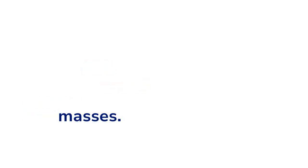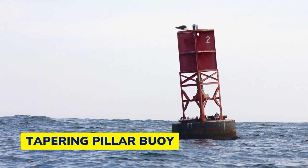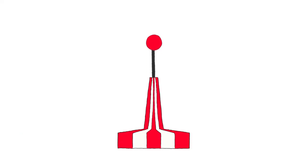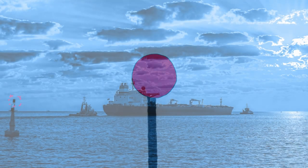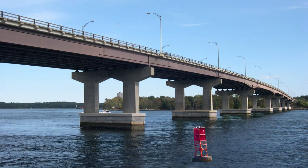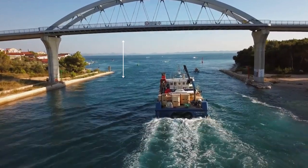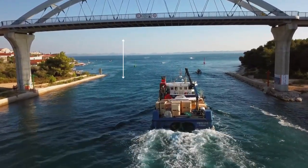Safe water marks are typically color-coded in red and white. They can be spherical for buoys or tapering pillar-like for both floating and fixed structures. These marks are distinguished by a red ball-like sphere at the top. During the night, safe water marks emit long flashes at intervals of 10 seconds. In underpass waterways beneath bridges, safe water marks indicate the safe passage for vessels with specific maximum height requirements.